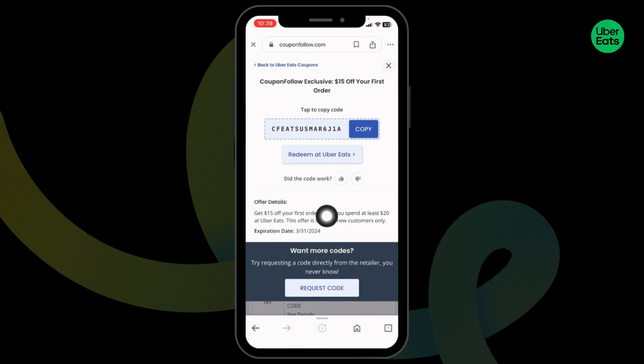Make sure you check the expiration date of the coupon code, whether it is valid or not. If it is valid, you can copy it. Now you can head towards the Uber Eats website, make your order, and while you check out, apply this code and get the discount.